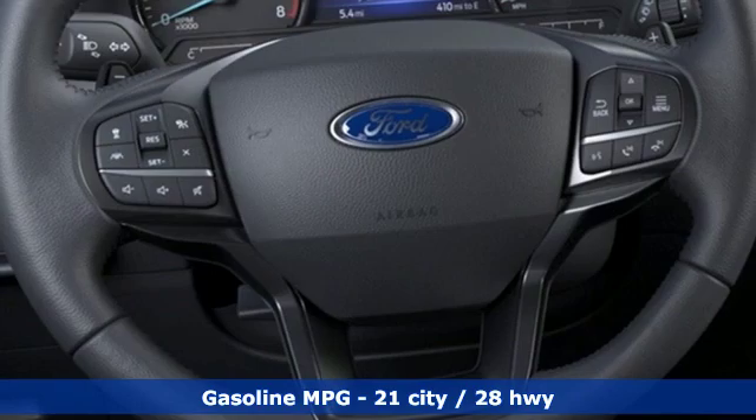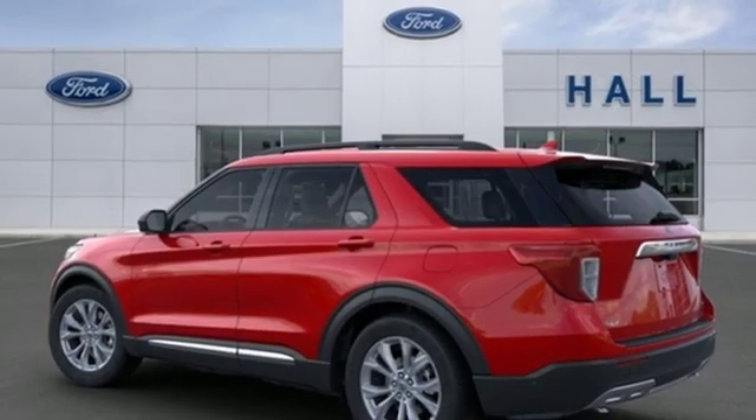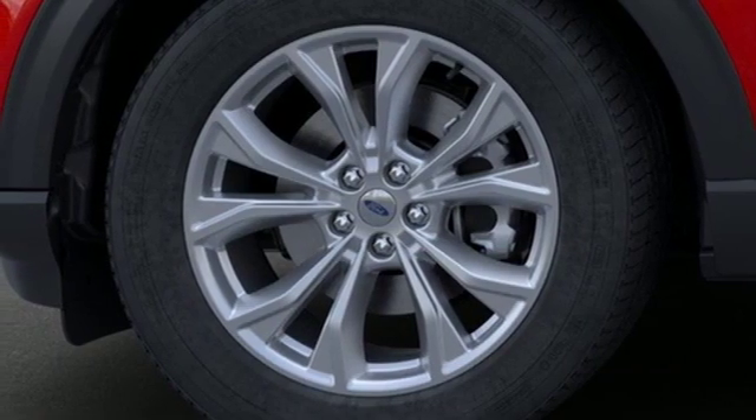Integrated navigation system with voice activation, power heated mirrors, dual zone climate control, configurable instrument gauges, doors and push-button start proximity key, voice activated climate controls.